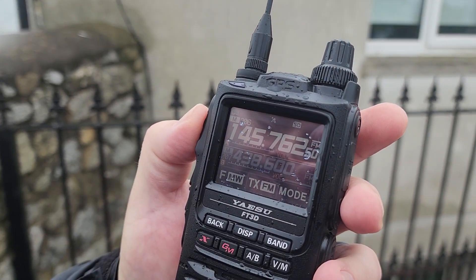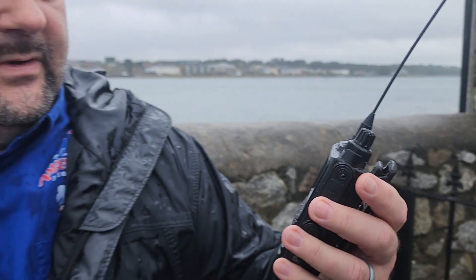Didn't catch anything on 145.7625, it may have ID'd recently. [Transmits] Echo India 4 Victor Kilo, Echo India 4 Victor Kilo, U.S. visitor testing radio. No response. We'll try one of the others. [Transmits on third repeater] Echo India 4 Victor Kilo, Echo India 4 Victor Kilo, U.S. visitor doing radio check. Doesn't seem to be anything on that one either. Again, this is kind of the middle of the workday for a lot of folks. We'll try a 70-centimeter next.